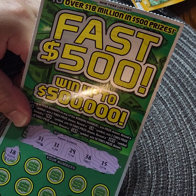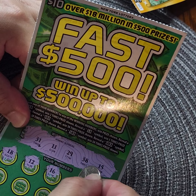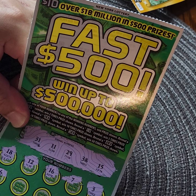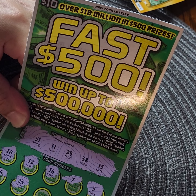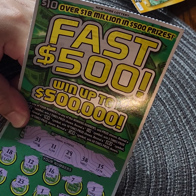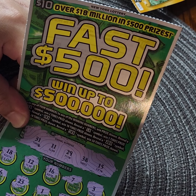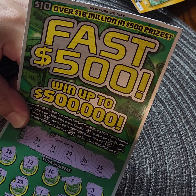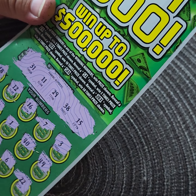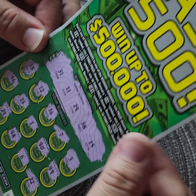Here we go: 18, 12, 16, lucky 7 — no — 3, nothing. 46, 23. 40, 49. Last row: 33, 24, 48, 6, and 22. I don't think this is a winner at all. But hey, you can't win them all — that's why they call it gambling. Play responsibly, whatever you can afford.